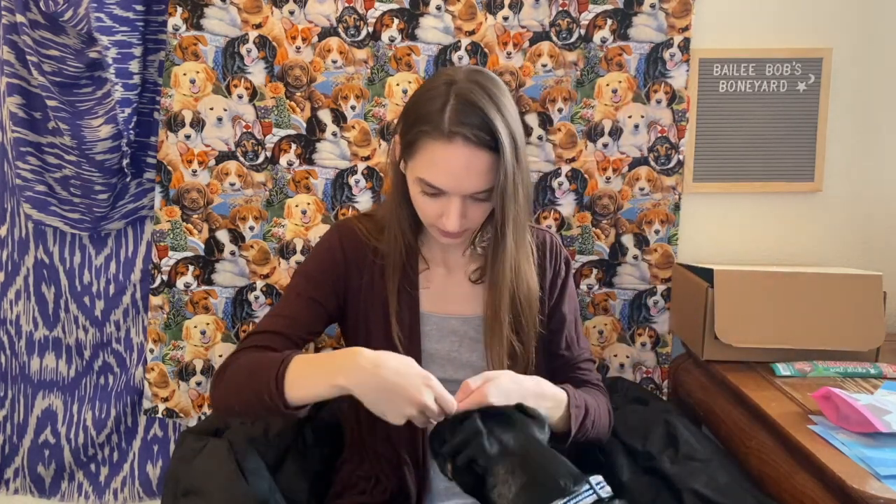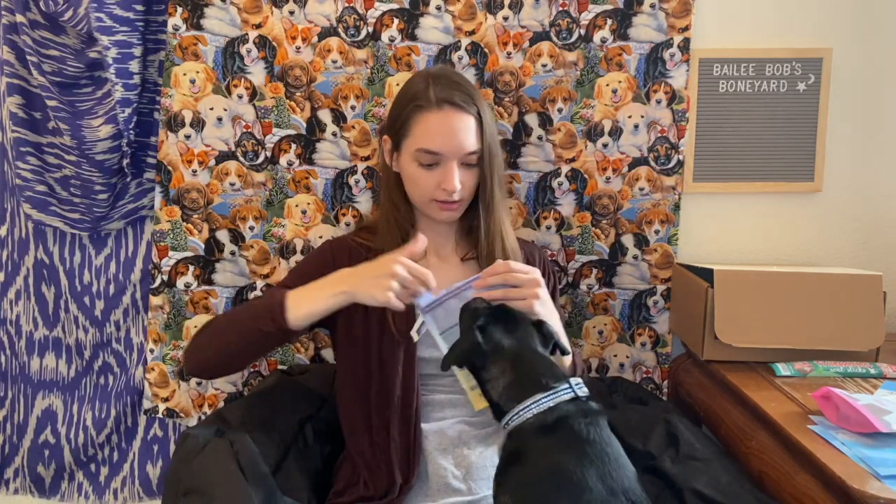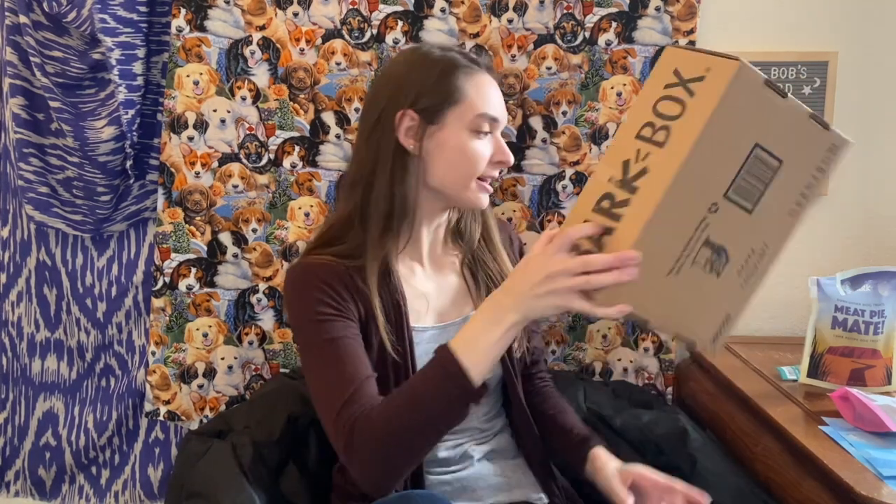Let's do a taste test. I'm gonna do the meat pie mate. This is for you, come here. Good boy, good boy Jim, you like it? Come here Sookie, come here Sookie. Good girl.